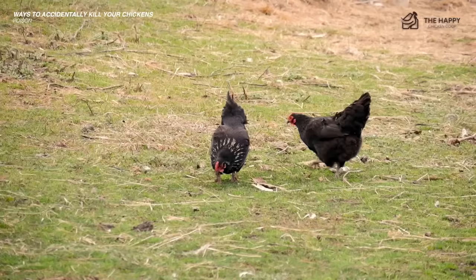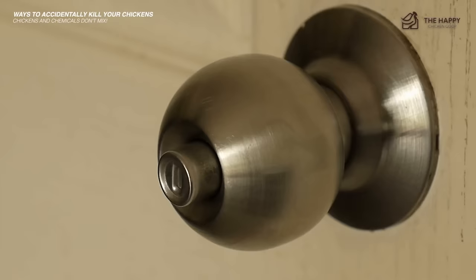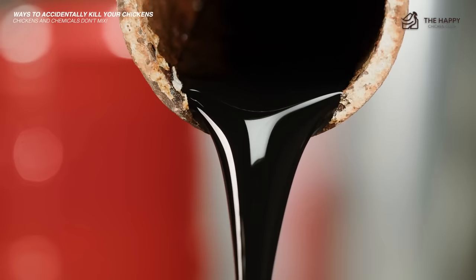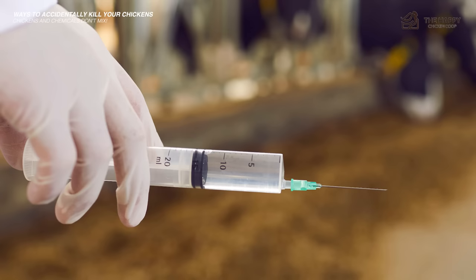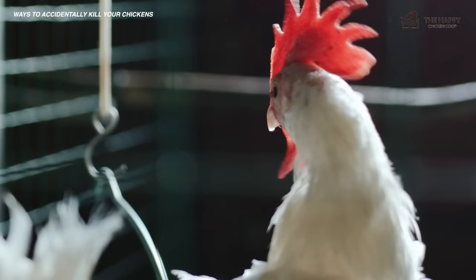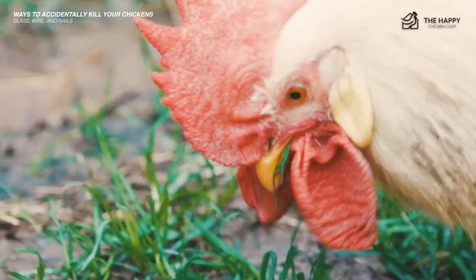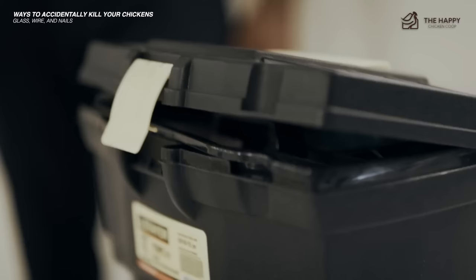Another way you can kill your chickens is through chemicals. Chickens and chemicals do not mix. If you house your chickens in a barn or multi-purpose building, ensure any chemicals are safely stored away. Chickens are nosy and will investigate just about anything if they think it's food — bleach, gasoline, oils, antifreeze should all be contained in a cupboard or placed out of reach. Livestock medicines are potentially deadly to chickens if they can access an open container, so close all lids tightly. Also watch out for glass, wire, and nails — while pecking around for grit, they may pick up small pieces that can lodge in the gizzard and cause bleeding, infection, or death. If you are working on a project, clean up all your materials.